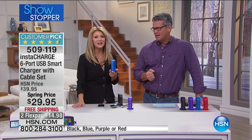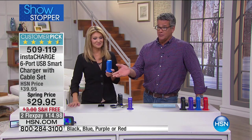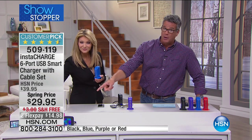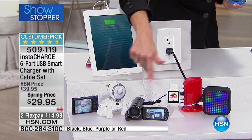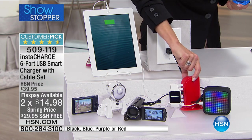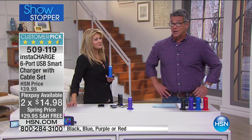Only one outlet turns into six, and it optimizes that energy. For this price, for this year — and I only have two presentations today. It really cleans up the room too. It's one half of one outlet we're taking advantage of. Free shipping and handling. It's only $14.98 on FlexPay. Color choices are black, blue, purple, or red. Grab it — we don't have a ton of them in every color. It's a huge customer pick — mostly five-star reviews across the board.